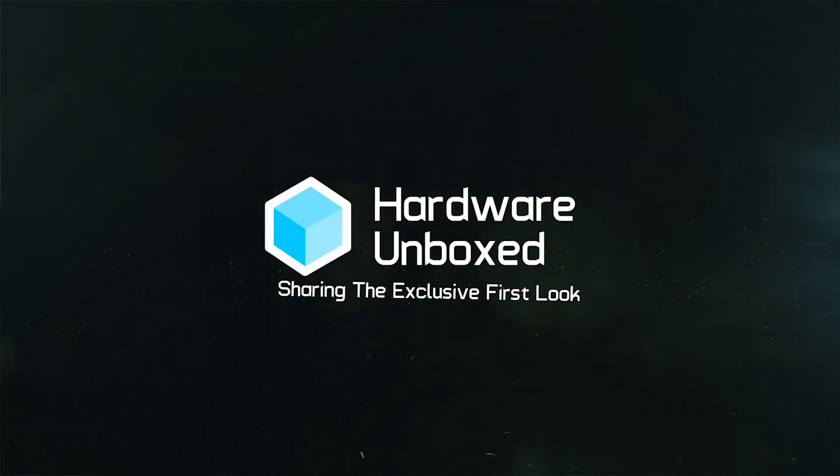This PC right behind me is getting given away to one of you guys internationally. I'm teaming up with Steve from Hardware Unboxed and also Greg — I think it's Grug — from Science Studio.